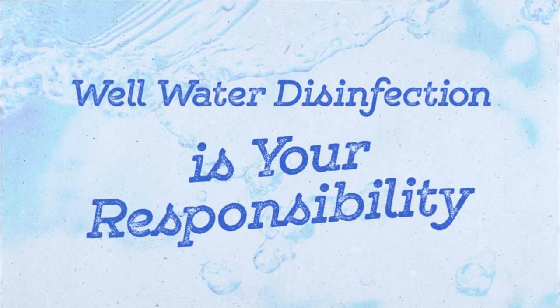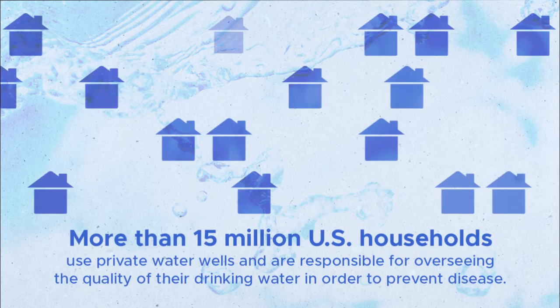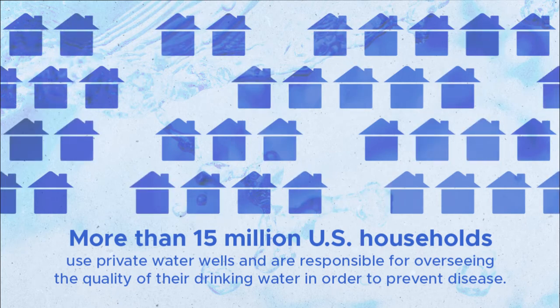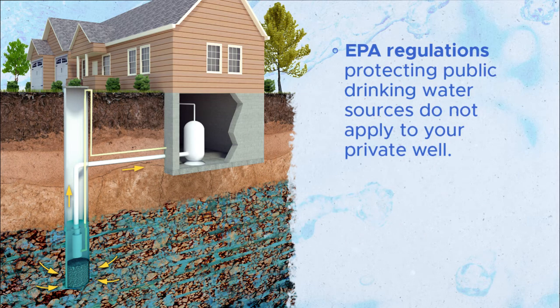First, let's look at how well water disinfection is your responsibility. More than 15 million U.S. households use private water wells and are responsible for overseeing the quality of their drinking water in order to prevent disease. In addition, EPA regulations protecting public drinking water sources do not apply to your private well.